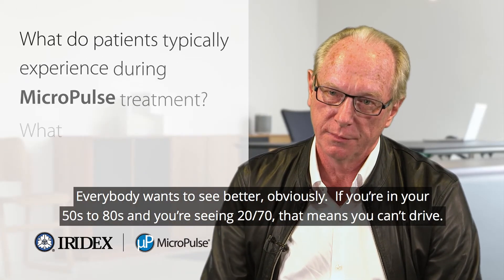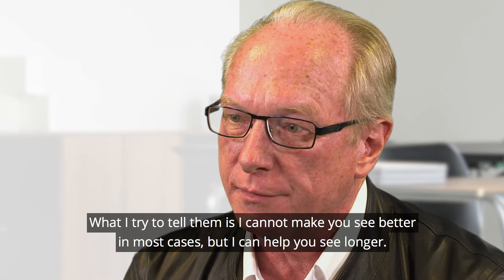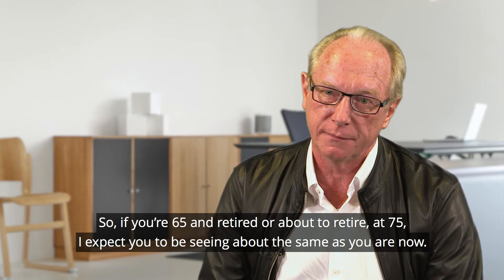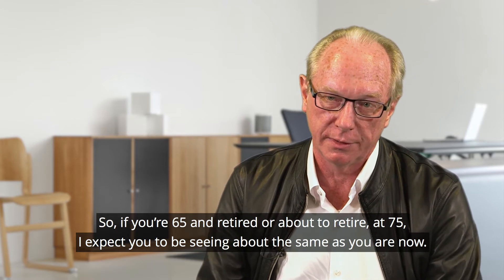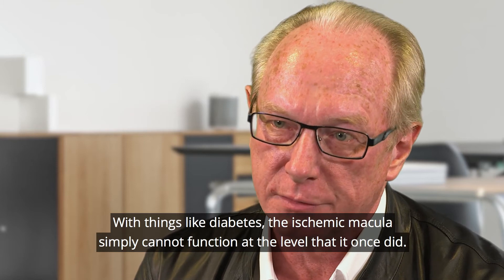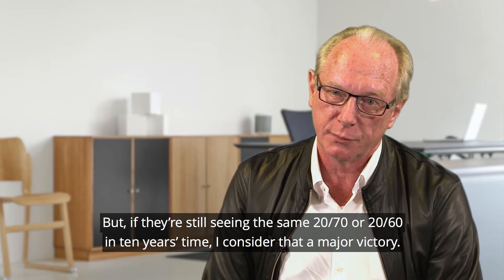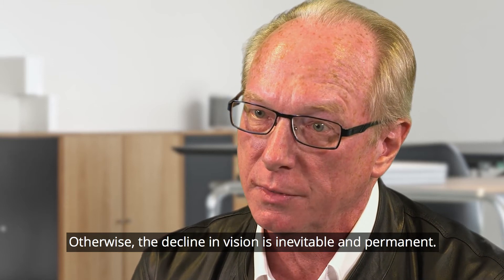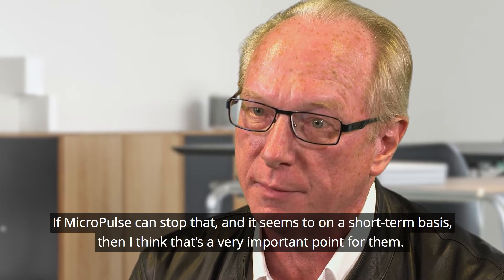Everybody wants to see better, obviously. If you're in your 50s to 80s and you're seeing 20/70, that means you can't drive. What I try to tell them is: I cannot make you see better in most cases, but I can help you see longer. So if you're 65 and retired, or about to retire, at 75 I expect you to be seeing about the same as you are now. With diabetes, the ischemic macula simply cannot function at the level it once did — that's physically impossible — but if they're still seeing 20/70 or 20/60 in 10 years' time, I consider that a major victory. Otherwise the decline in vision is inevitable and permanent, but if micropulse can stop that, and it seems to on a short-term basis, then that's a very important point for them.